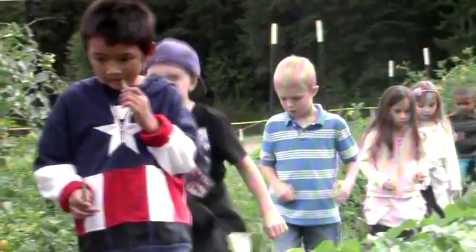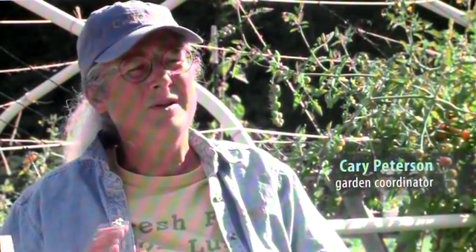They're coming out here every week or every other week. This is part of their life, and it's really, really fun when I hear from parents and teachers when they say to the child, what's your favorite part of school? And they say, going to the garden.